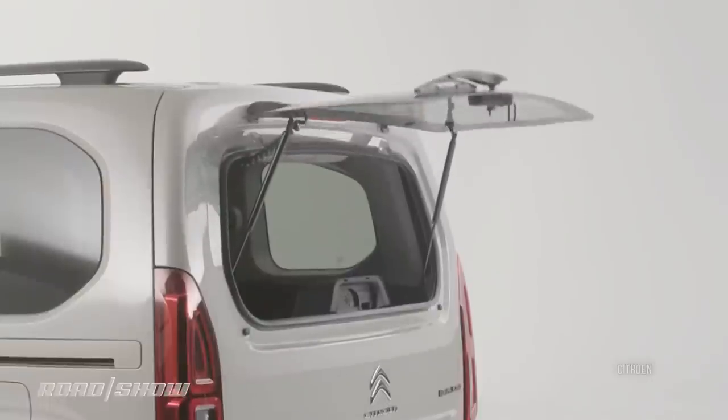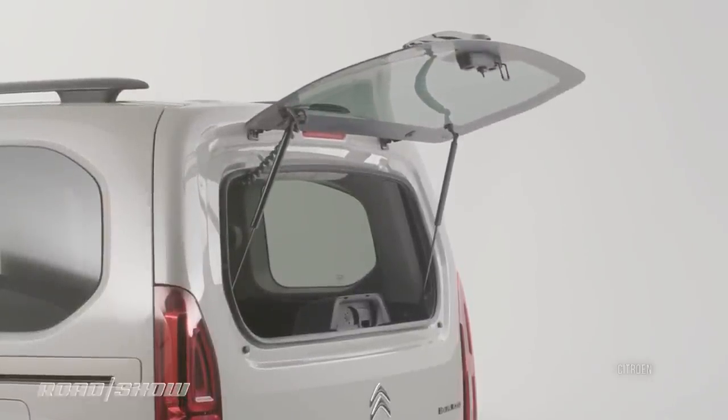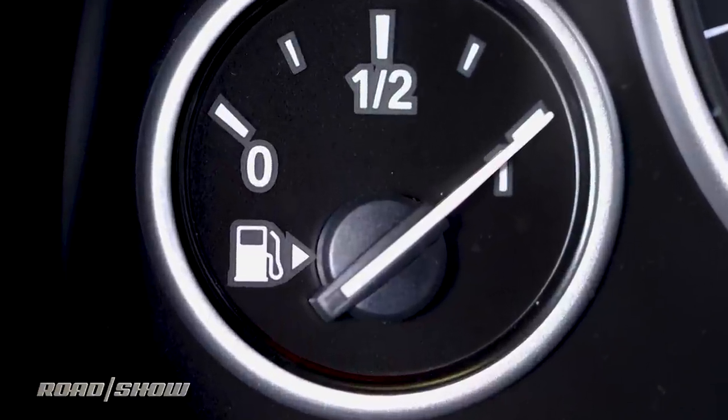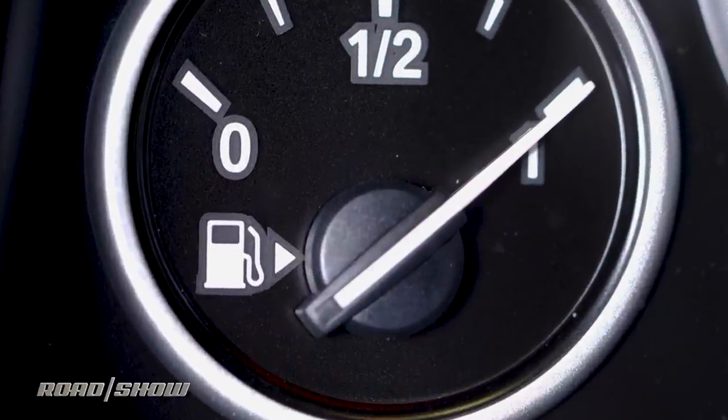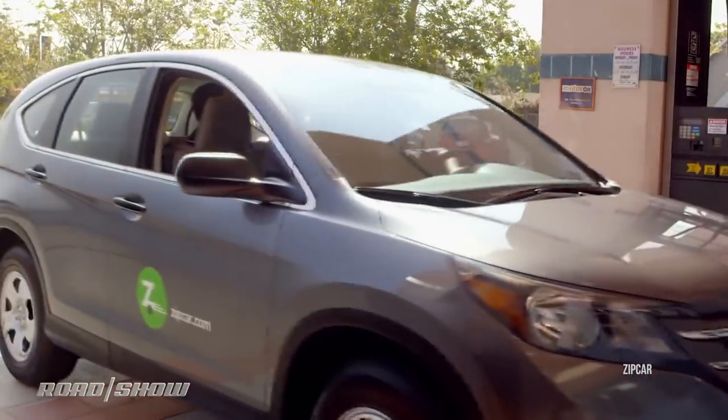You probably know if your car's rear hatch glass can open separately from the entire hatch. That cryptic little triangle on your gas gauge points to the side of the car where the gas cap lives — handy when you're borrowing an unfamiliar car or renting one.